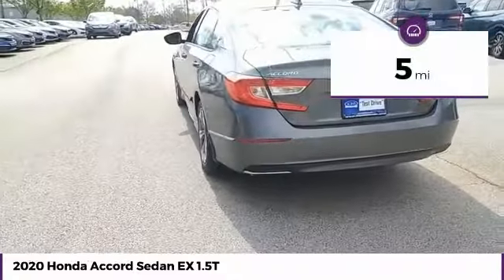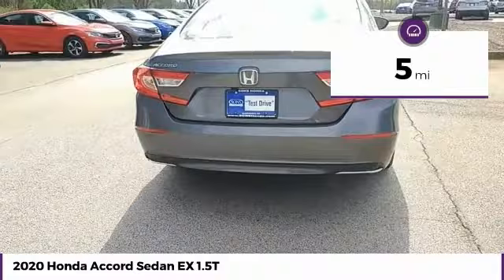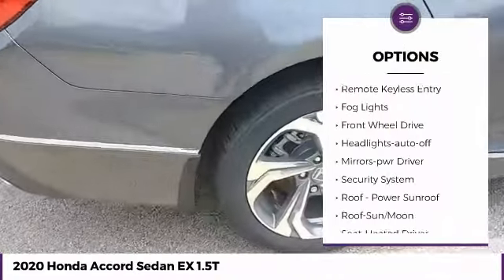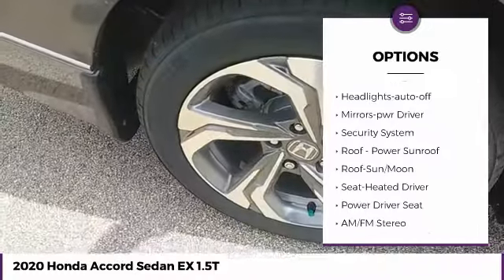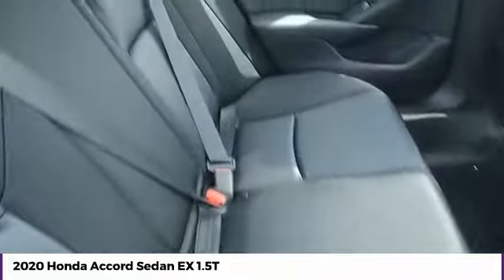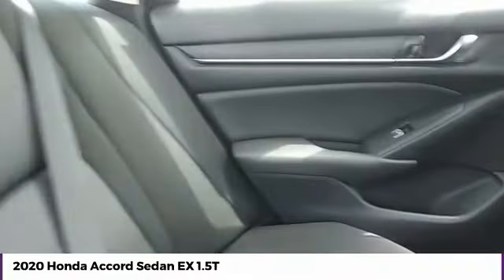This vehicle has less than 100 miles. Here are some of this vehicle's great options: aluminum wheels, heated side mirrors, traction control, daytime running lights, remote keyless entry, fog lights, FWD, headlights auto-op, mirror memory, and security system.